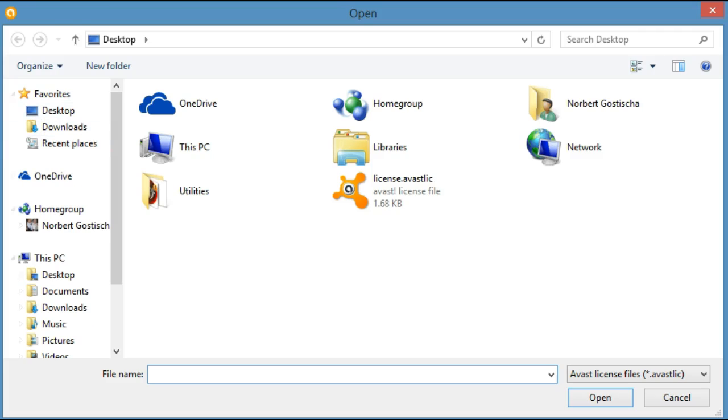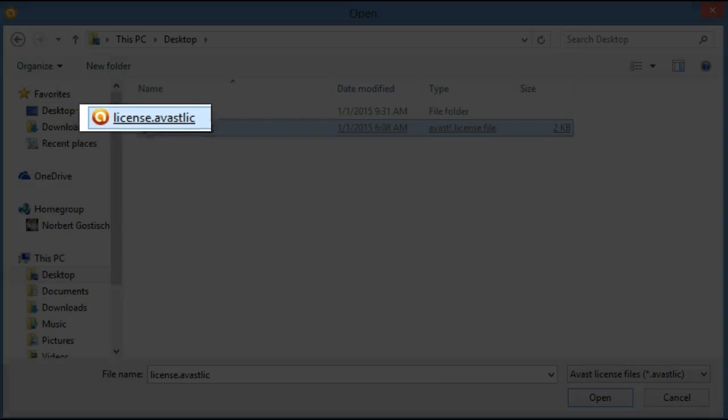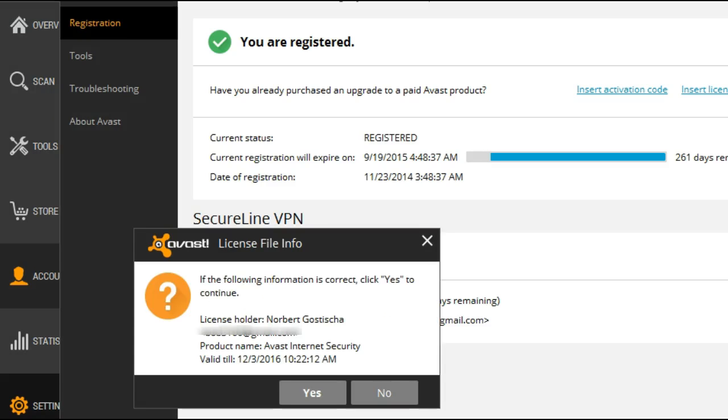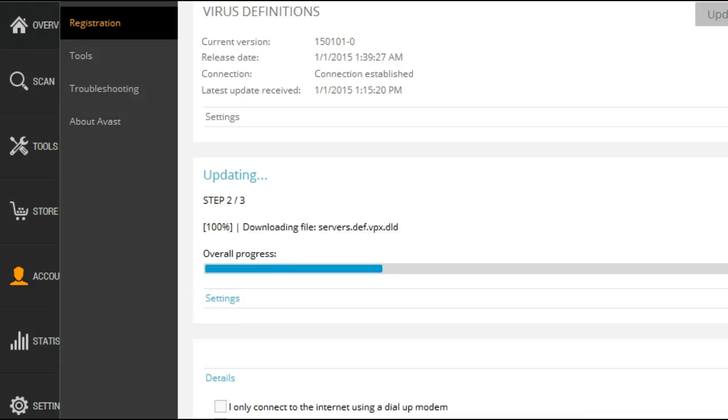Click on that and you get a chance to tell it where your license file is located. As I said, I've put it on my desktop, so I'll open this up and click on the license file. It asks me to confirm that this is the license I want to use — the answer is yes. The license file has been inserted successfully and the program will now be upgraded to Avast Internet Security. This will take a few minutes.